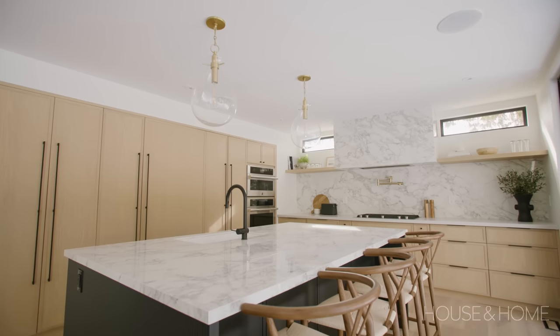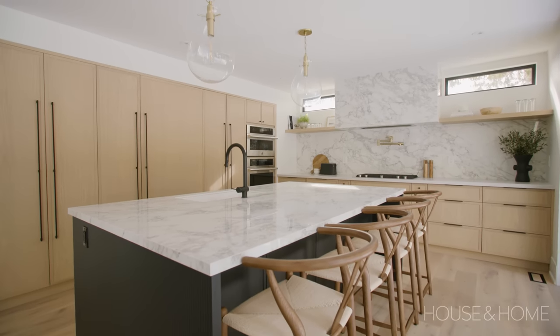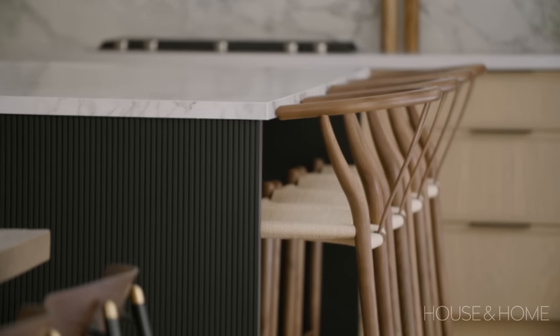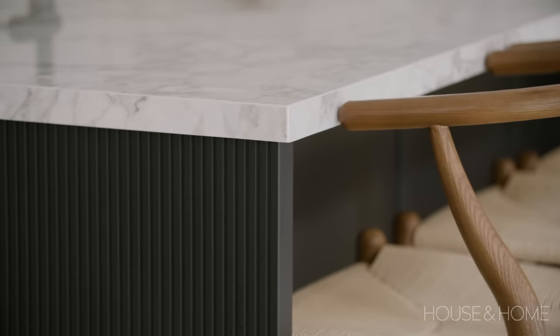For the island we chose to go all black. I really like how black can ground a neutral space. It's quite a large island that seats four. We chose to do a fluted material on the front and the back — just a way to add interest.